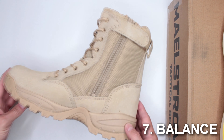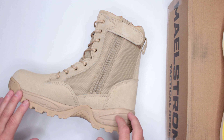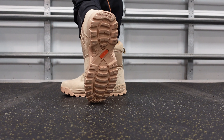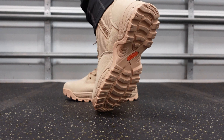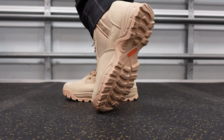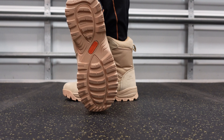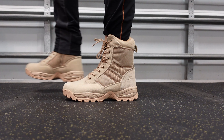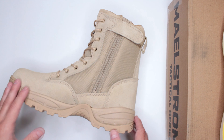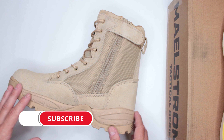Criteria number seven: balance of application. If this really was your ultimate survival boot and something bad happened — would it serve you well? Honestly, if you're not concerned about waterproofing or insulation and you're not in a winter environment, this is a phenomenal option with excellent comfort and an excellent outsole.